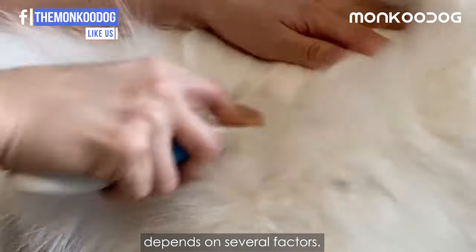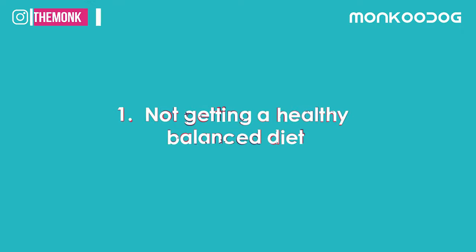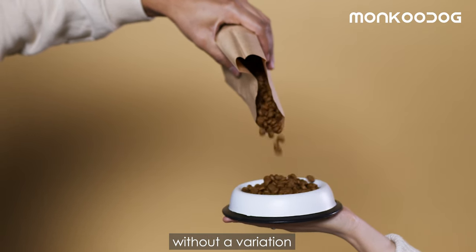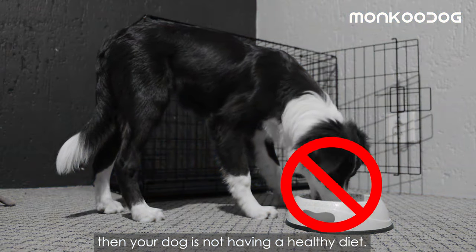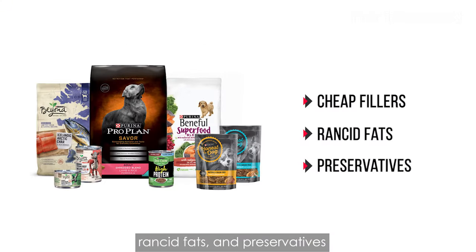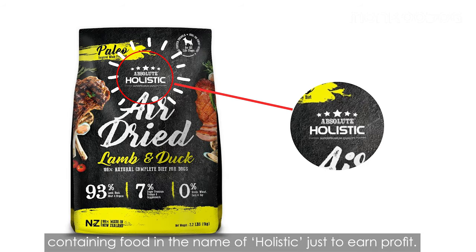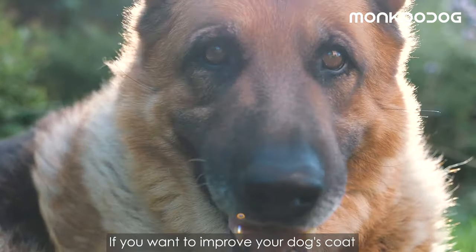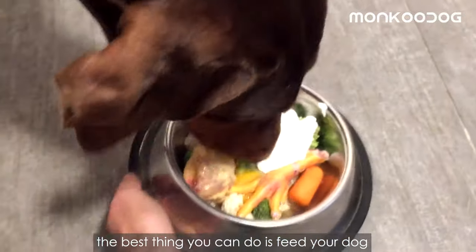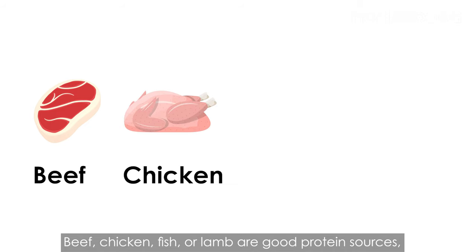The reason for excessive shedding depends on several factors. Factor number one is not getting a healthy balanced diet. If you've recently changed your dog food or are feeding the same food without variation, your dog is not having a healthy diet. Big dog food brands often sell cheap fillers, rancid fats, and preservatives in the name of holistic — just for profit.